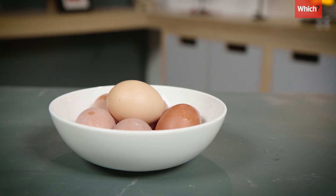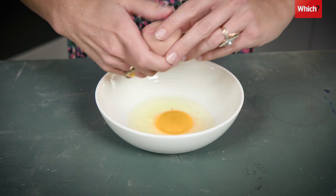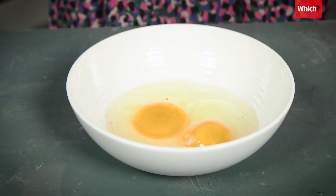Avoid eating eggs that smell bad or that have a damaged shell. And it's a good idea to crack an egg into a bowl before you add it to a dish, just in case you realise it's bad after you've cracked it.